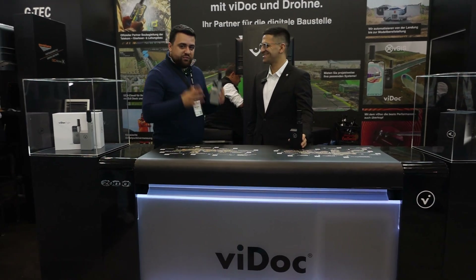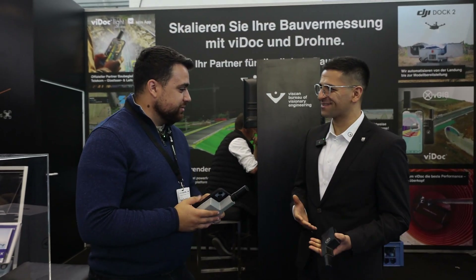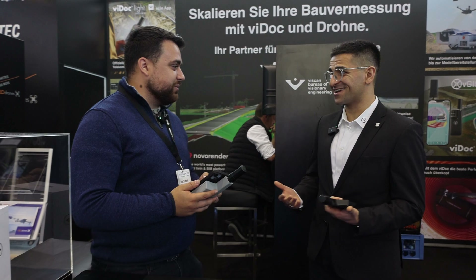Rami: I'm here with Ilyas from Viagram. Ilyas, tell me more about your product lineup. Ilyas: Thank you for passing by, Rami. I'm very glad to meet you here at Intergeo.